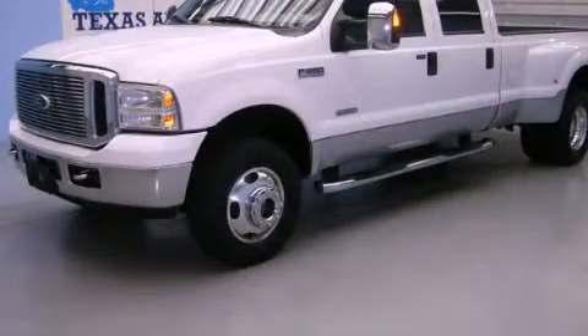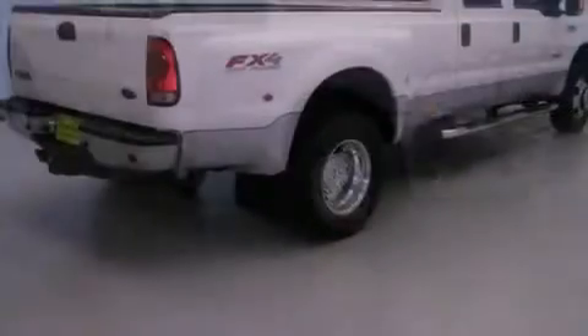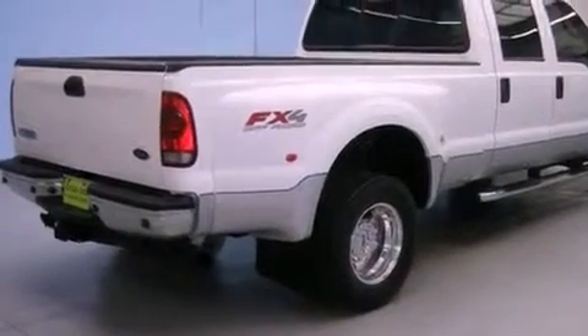This is a 2006 Ford F-Series, made for the job site, the trail, and the town. It features a 6.0-liter eight-cylinder engine, an automatic transmission, and four-wheel drive.